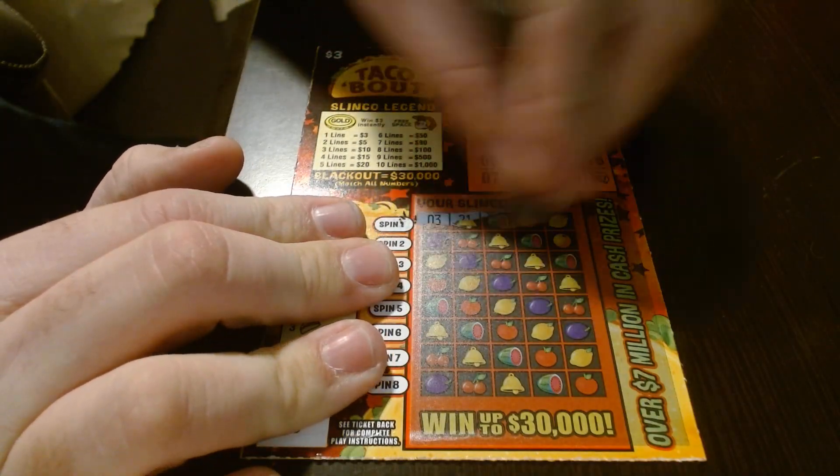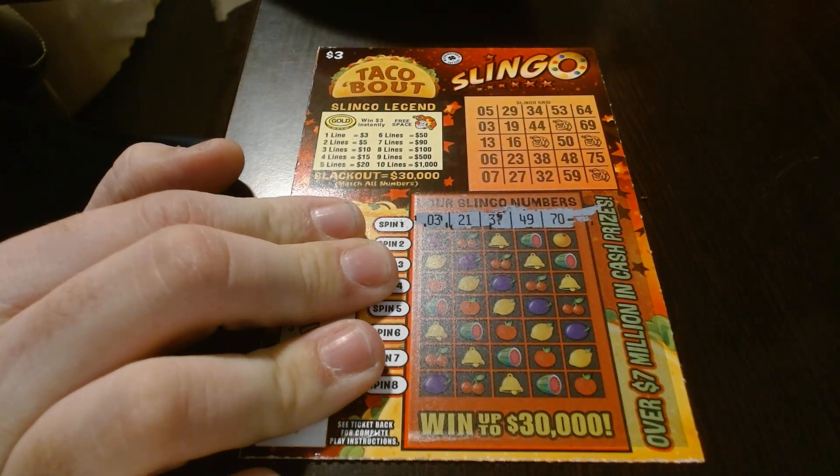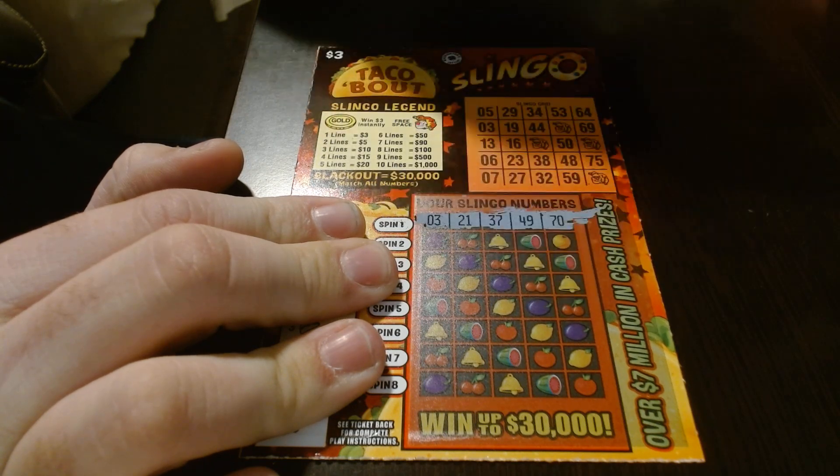So we're gonna cross off this first line here. 3, 21, 37, 49.